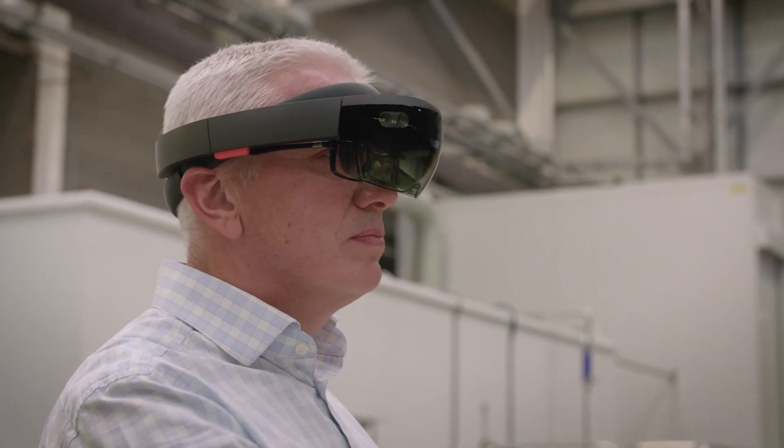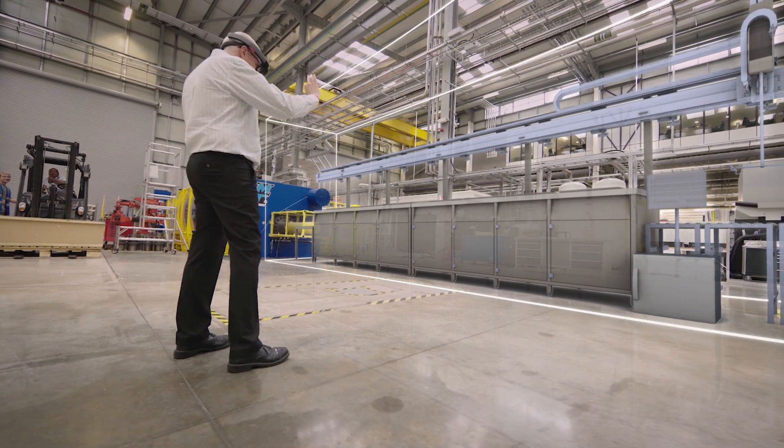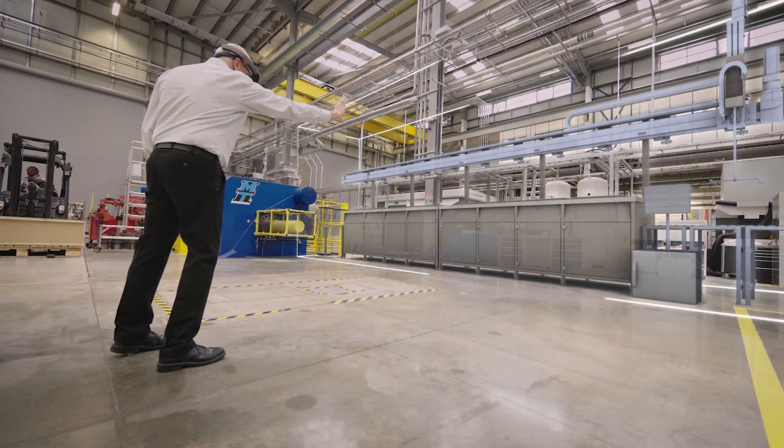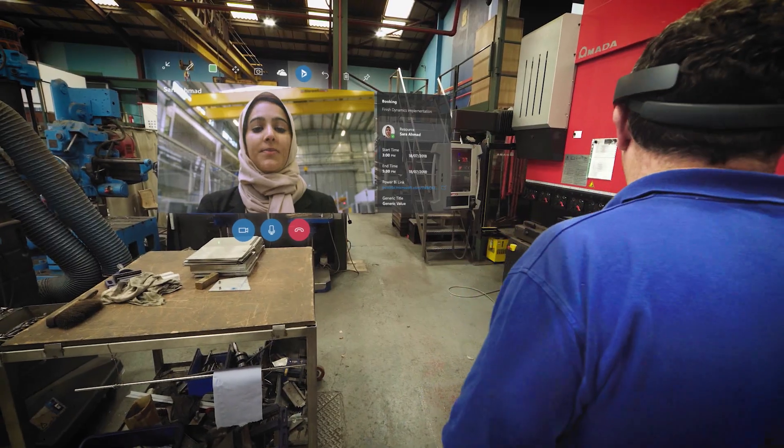We've worked across hundreds of scenarios within the UK manufacturing environment and we have real proof of strong ROI and value. Very often we do a site visit — we might take two days to get there and back, we're there an hour. Now somebody can put the HoloLens on and show us what they need. It's a yes or a no.